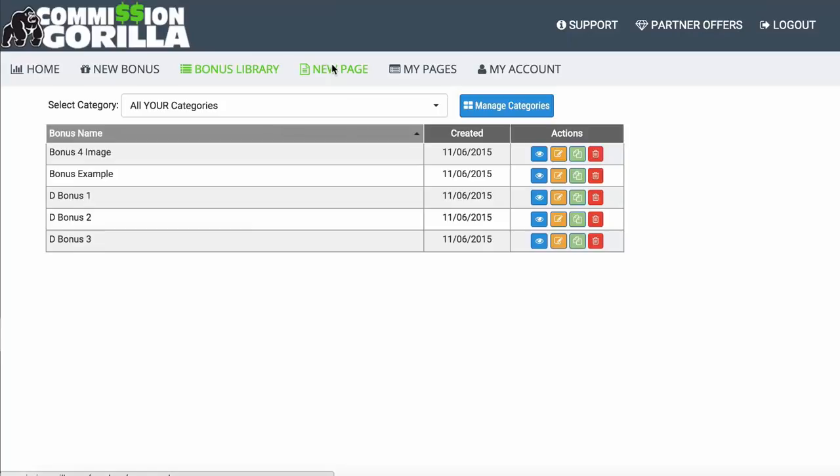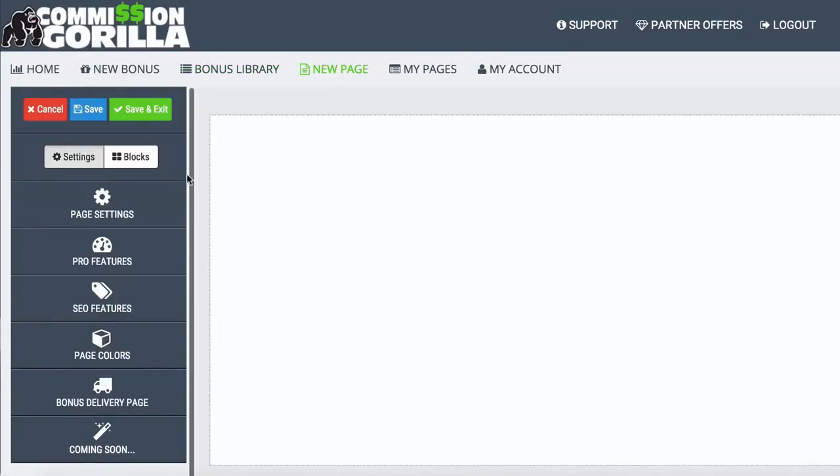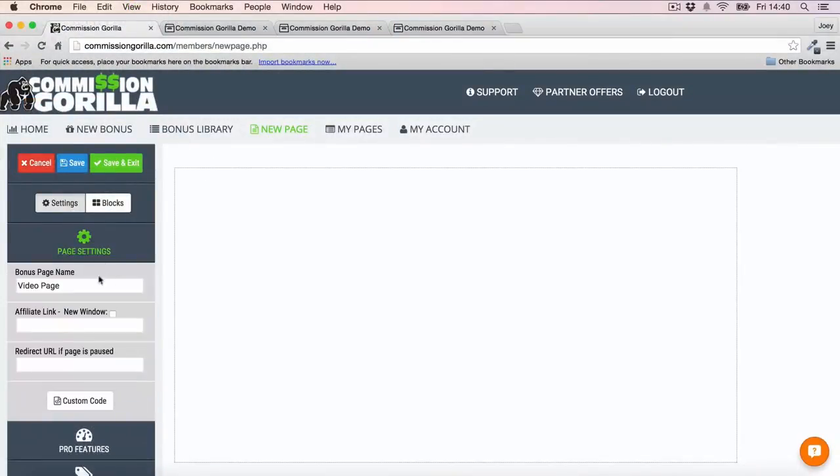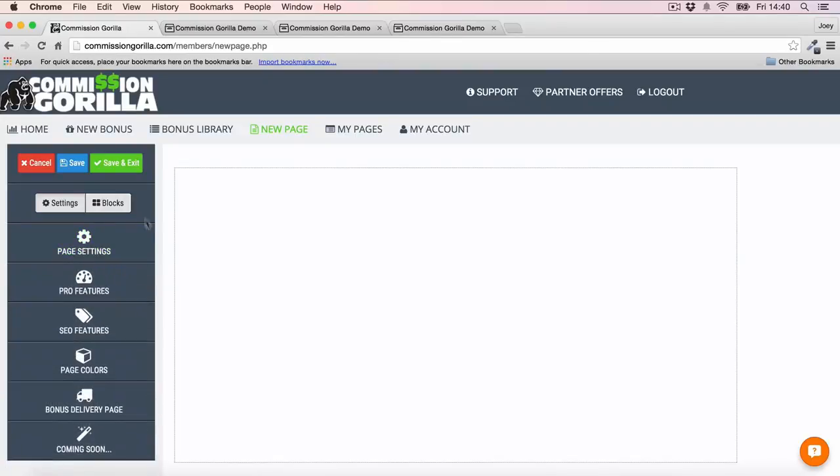What I want to do now is show you how to build a page and use these bonus blocks inside the page creator. This is the coolest part of Commission Guerrilla because you can really create some very gorgeous pages. The first thing you'll want to do is go into your Page Settings and give your page a name — I've just named mine 'Video Page.' You also want to enter your affiliate link into the text field so it's linked to the button.